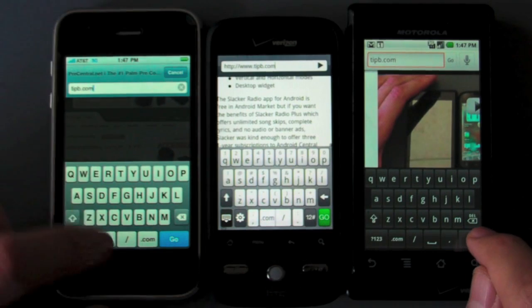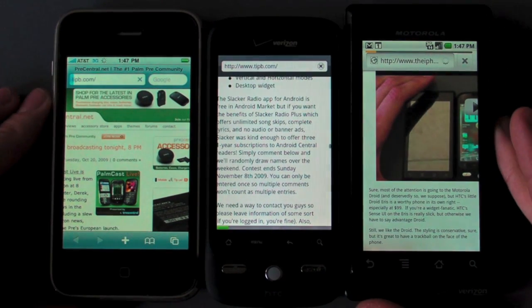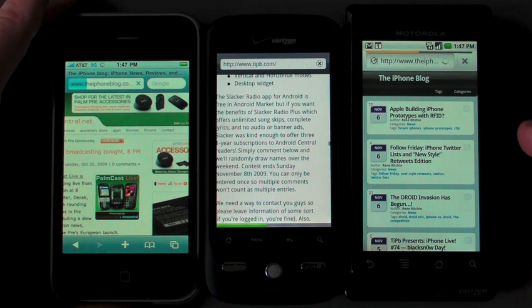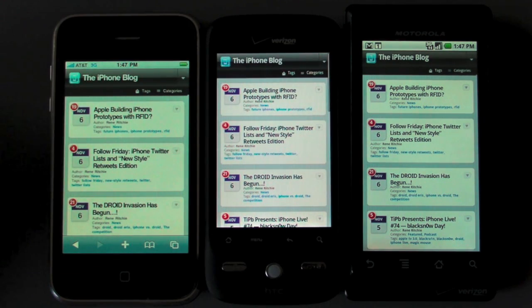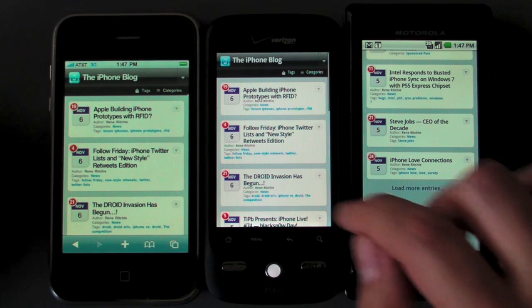We'll give the Droid a head start — alright, and we are off to the races. They are all working, and boom — the Droid has got it. The iPhone 3GS is not too far behind, and there's the Iris. Obviously this is a very light page because it's a mobile theme. So we are going to go down to the bottom and turn off the mobile theme on all three.